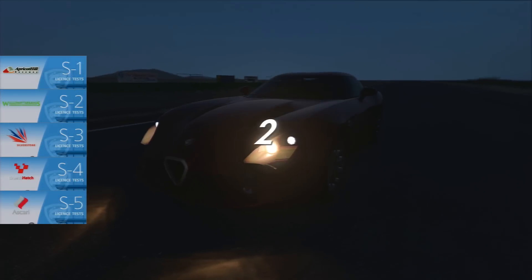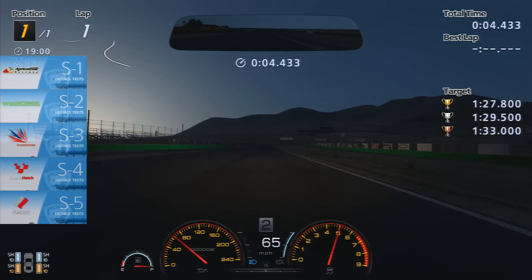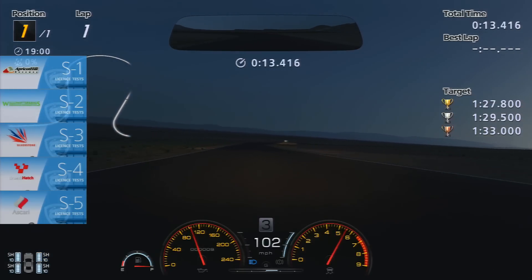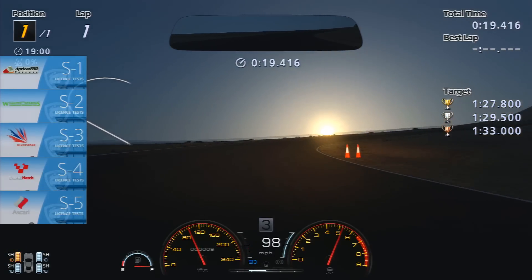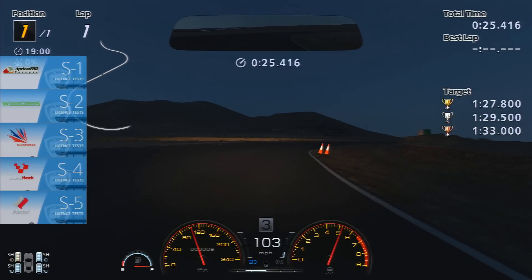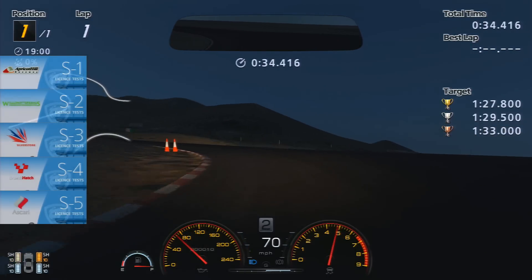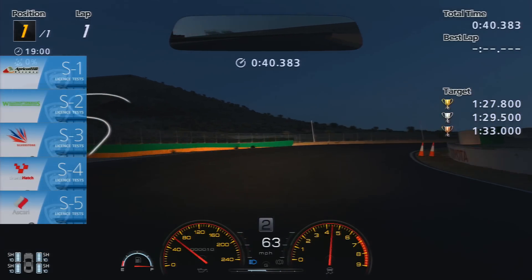Now we're at Willow Springs, and it's kind of dusk or dawn — I'm not quite sure, it's dark. I've actually increased the brightness on this video so you guys can see a little bit better, but at least for me it was dark as hell, very difficult to see where you're going even with the headlights on. And again, this is a very big throttle control exercise — if you pay attention to my throttle meter there at the bottom, you'll notice that I'm using a lot of on and off throttle, or like halfway.